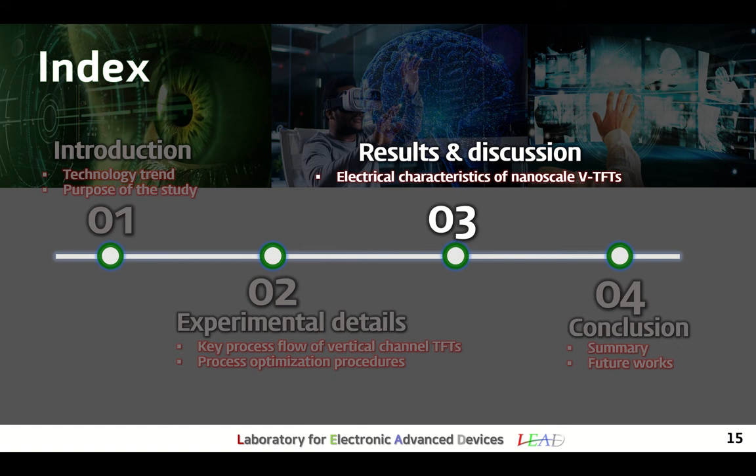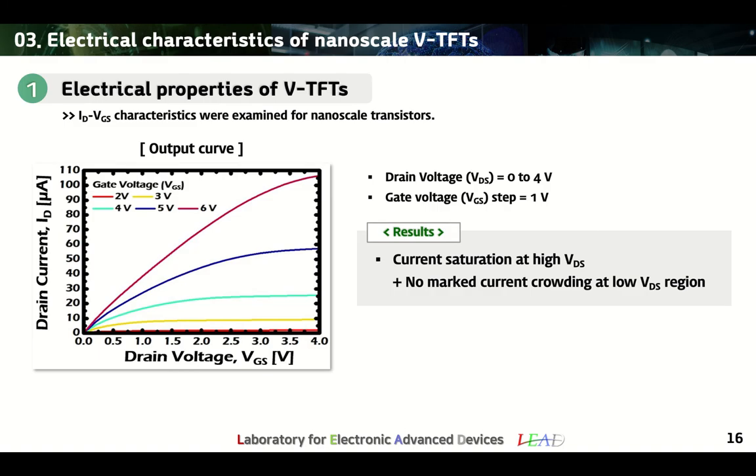Next, in the results and discussion section, I will report the electrical performance of the VTFTs. First, we measured the output curve of the nanoscale transistor. The drain voltage was applied from 0 to 4V with a gate voltage step of 1V. As a result, the current saturation phenomenon was found in the high drain voltage region without current crowding in the low voltage region. In summary, even at a channel length of 130 nm, good TFT operation was confirmed.